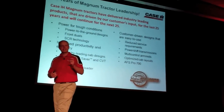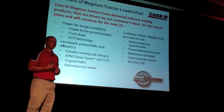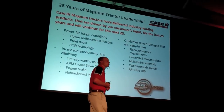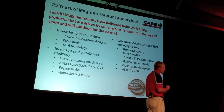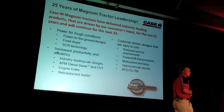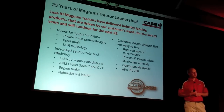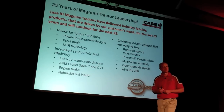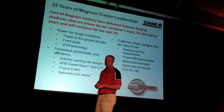Engine brake technology — a Case IH exclusive. We all know the equipment is getting larger and heavier. We want to transport longer distances down the road, but we want to do it safely and in control. With the Magnum series, we're able to add in engine brake technology, just like you would have on over-the-road trucks. You can actually slow down and allow the engine brake to kick in — it maintains control. Again, Case IH exclusive.